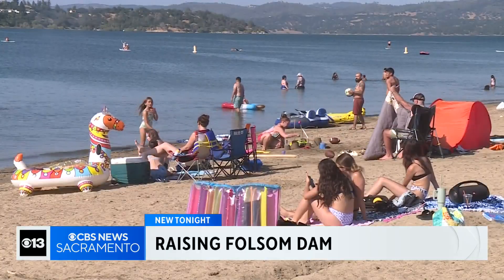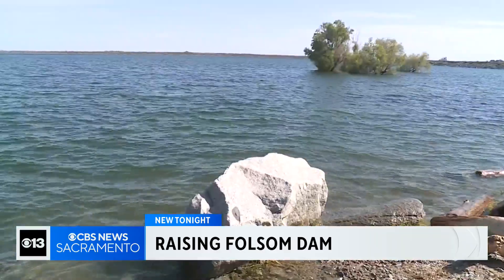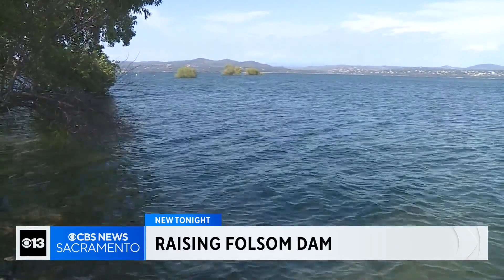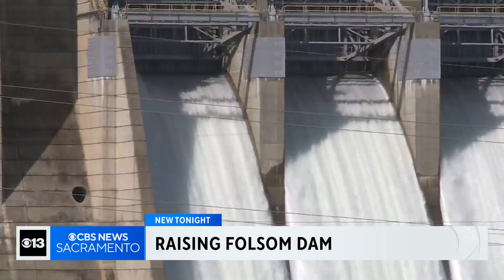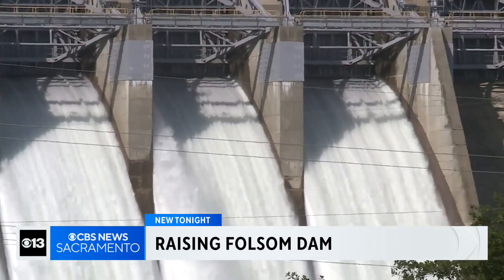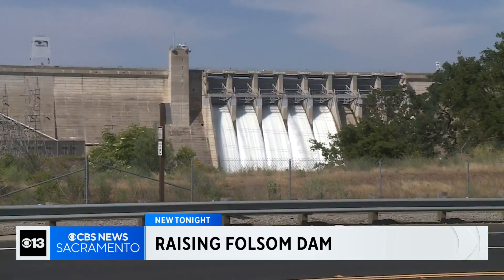It's a Memorial Day sight not seen in years. Look how high the water is — you see a sheet of blue out here, so it's quite nice to look at. Folsom Lake is currently at 116% of its historical average. Lake levels are so high that water is being released from five of the main spillway gates at the top of the dam.